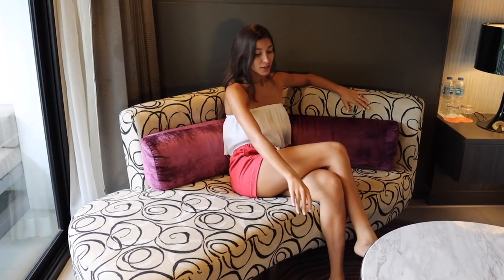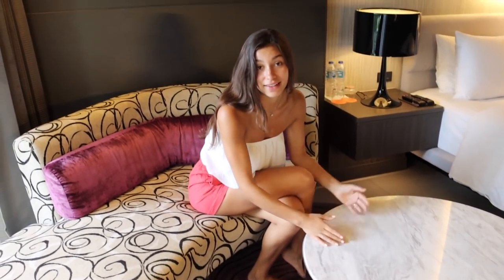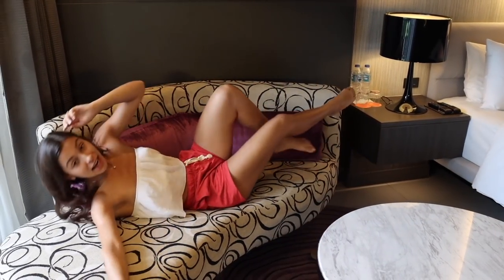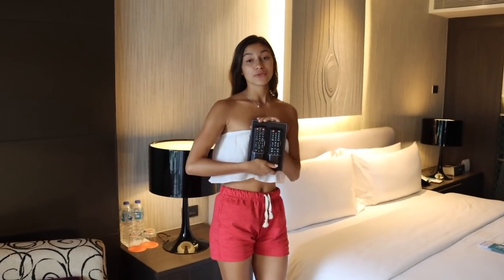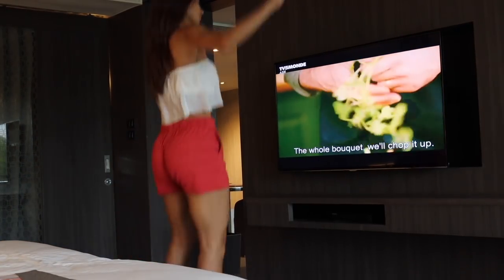You can have a coffee, do some work, or lay down — it's actually really comfortable. They give you not one remote but two remotes, so if you and your partner are here you can argue over which movie to watch and just keep switching.